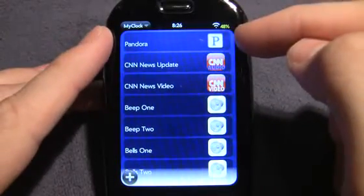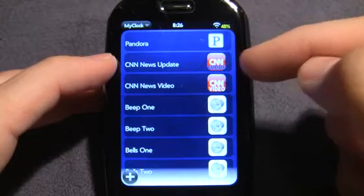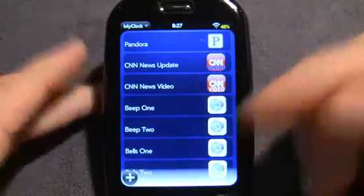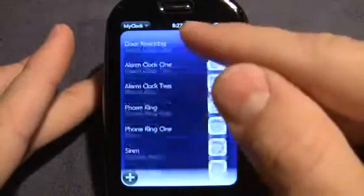You can have it stream directly from Pandora. You can have it wake you up to the CNN audio podcast, but not just that — the video podcast. You can actually have the video podcast playing to wake you up in the morning. So that's a very nice touch, I thought.